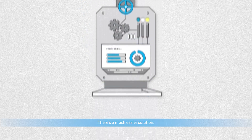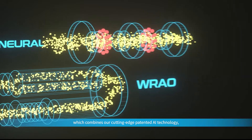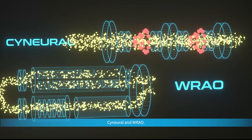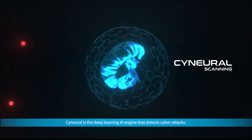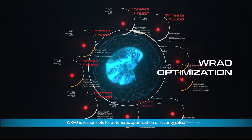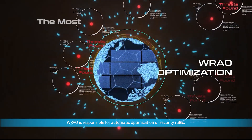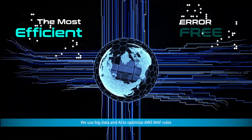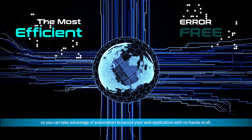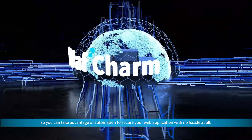There's a much easier solution. Introducing WAF Charm, which combines our cutting-edge patented AI technology, CyNeural and Rao. CyNeural is the deep learning AI engine that detects cyber attacks. Rao is responsible for automatic optimization of security rules. We use big data and AI to optimize AWS WAF rules,